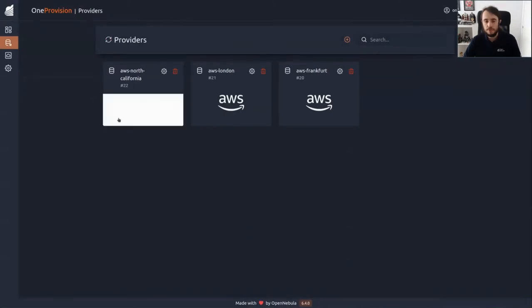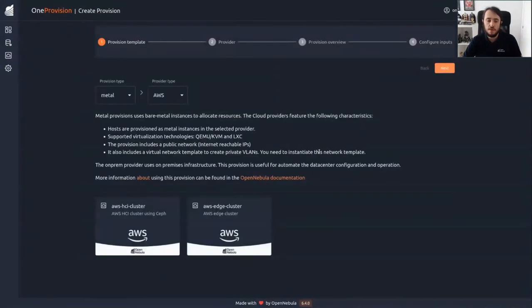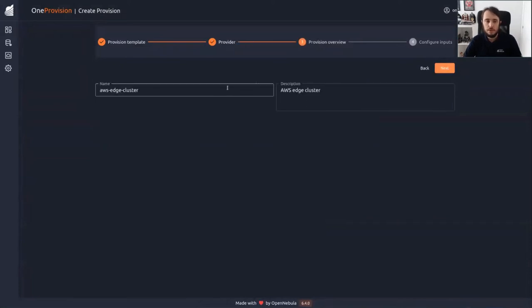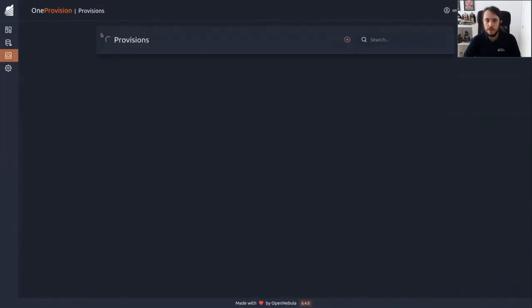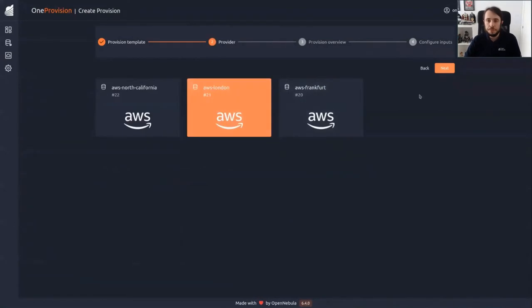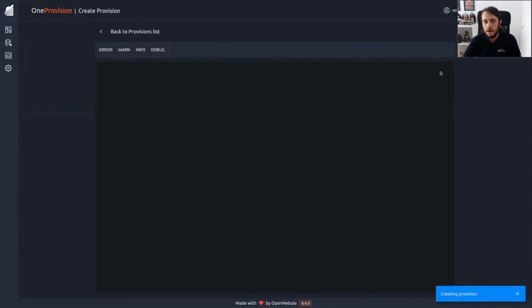In order to create the provisions, we go to the provision tab. We are going to start with the Frankfurt one — we first select the edge cluster, which is the cluster we want to deploy, then we select the Frankfurt provider. Now we put some information about the provision: this is going to be the Frankfurt cluster, so we put the name here. Finally, we have some user inputs that are going to configure the provision itself — we leave it as KVM and bare metal. The provision starts working. Now let's create the two remaining provisions for London and North California.